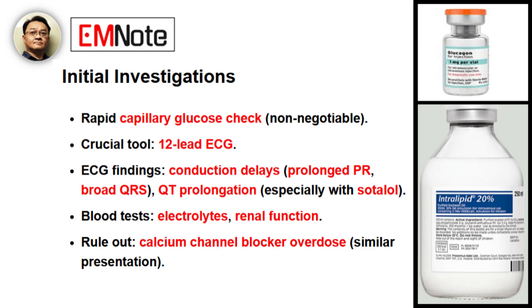The diagnostic process must be rapid. What initial investigations should we prioritize? Speed is essential. First, a rapid capillary glucose check is non-negotiable — hypoglycemia can be an immediate danger. The most crucial tool is a 12-lead ECG; we're looking for conduction delays, specifically a prolonged PR interval or, in severe toxicity, a broad QRS. We also need to check for QT prolongation, especially if sotalol is involved. Blood tests for electrolytes and renal function are also important, though definitive drug levels are often not timely enough to guide immediate management. It's also vital to rule out other causes like calcium channel blocker overdose, which can present very similarly.